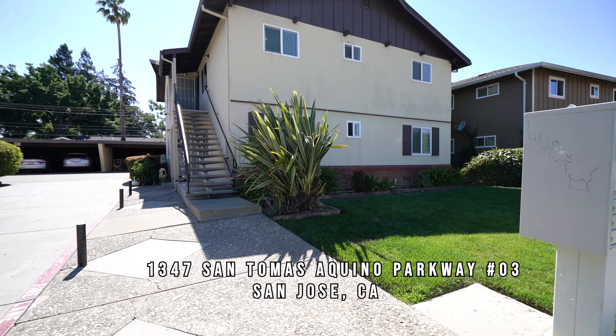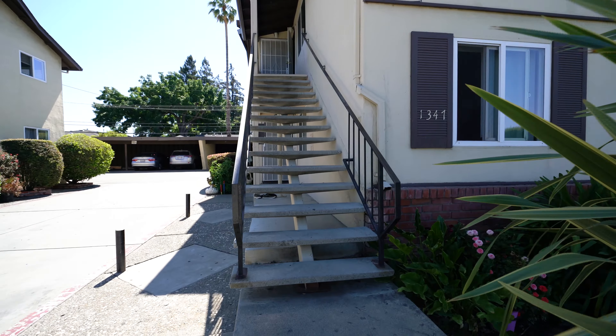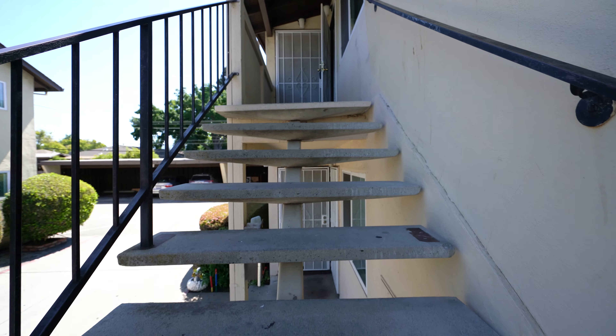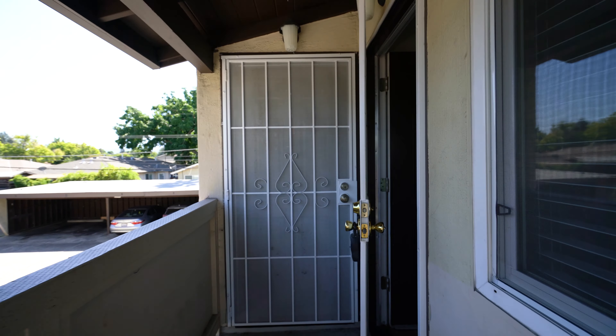Welcome to 1347 San Tomas Aquino Parkway in San Jose. We're taking a look at unit number three. It's upstairs, two-bedroom, one-bath apartment for rent. Let's take a look.